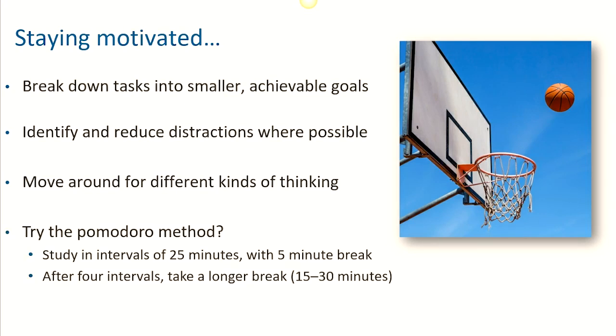Or you could even try something called the Pomodoro Method. This is where you study in short, focused bursts of 25 minutes, called Pomodoros, before having a five-minute break. You do this three or four times and then have a longer break. This will help you to maintain concentration over a much longer length of time in total.